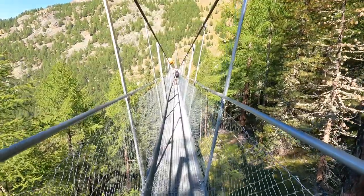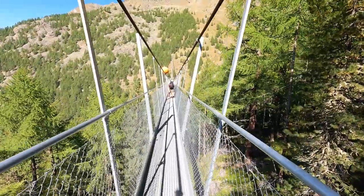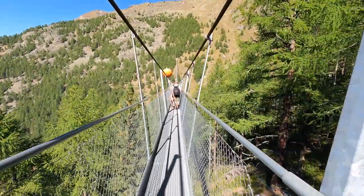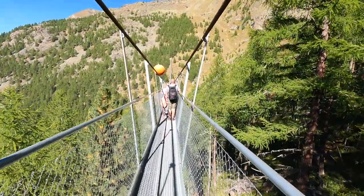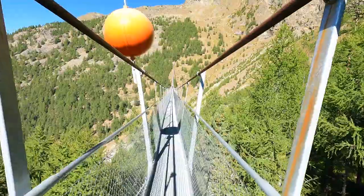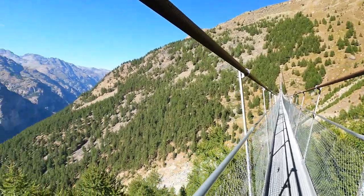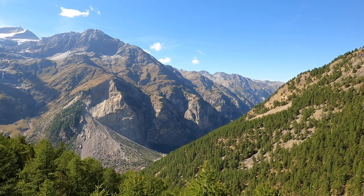I'm not typically someone that's scared of heights, but I probably should have been terrified walking across this bridge. I was so happy to be here and so exhausted from my hike that I really didn't have time to be scared. As I walked across the bridge, I did come across a couple of people. One of the things I wanted to make sure I did was stop and actually appreciate the views.